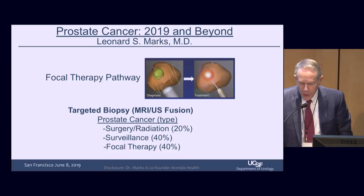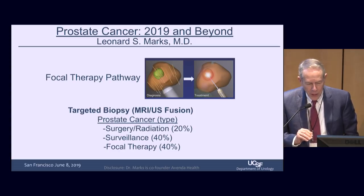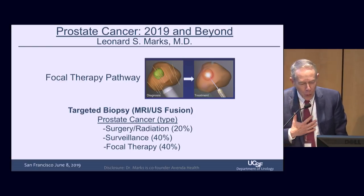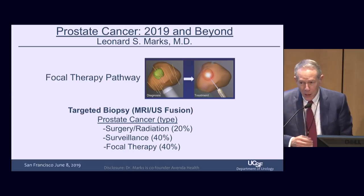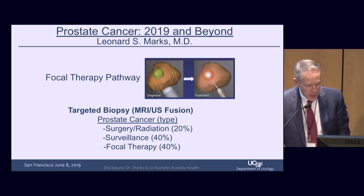I would like to disagree slightly with previous speakers. We think prostate MRI has really changed the world, but it's tricky. I really only have confidence in MRIs done in our place. We've done about 4,000 prostate MRIs starting in 2009. I would love to bring ultrasound back as the standard, and we're looking at this carefully.